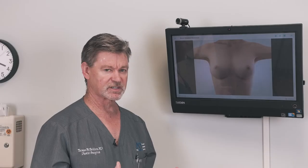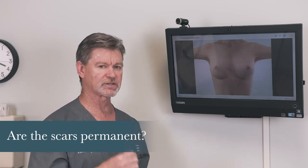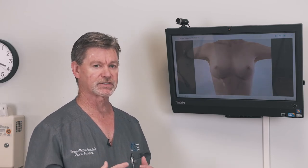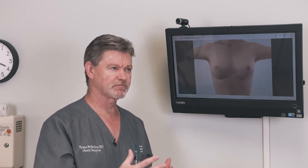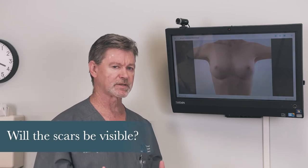People ask, are the scars going to be permanent? And the answer is yes, the scars are going to be permanent. Whenever you make an incision with the blade, you're going to have a scar. The question is, how visible will it be? Our job as surgeons is to make it as least visible as we possibly can, given the patient's general healing ability. Scars can be visible and it depends on the individual and their own healing properties.